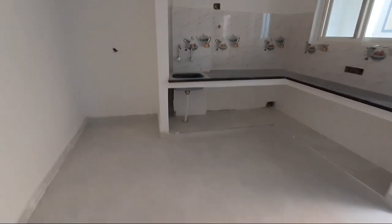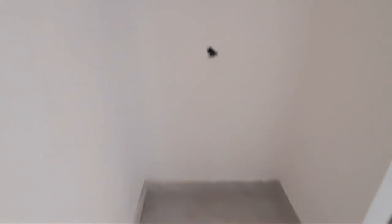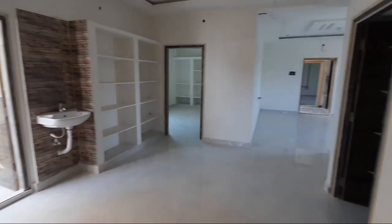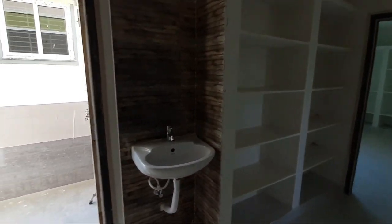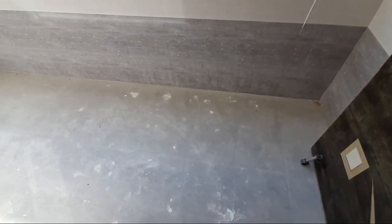This is an L-shape kitchen. Spacious space. The kitchen and wash area have access to each other.